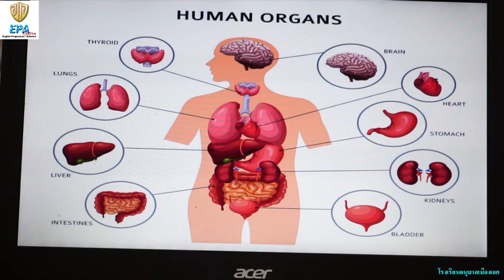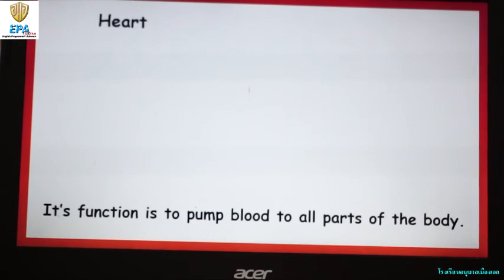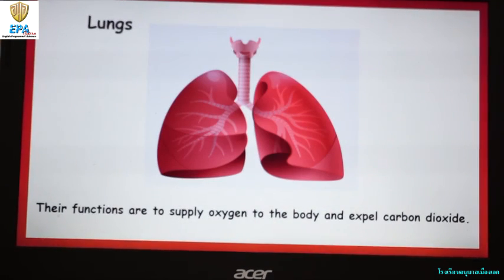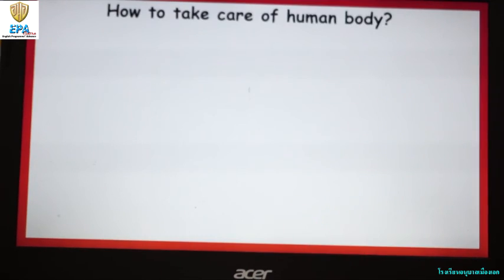The brain, heart, lungs, and stomach. The brain's function is to think and analyze. The heart is to pump blood throughout the body. The lungs are to supply oxygen to the body and expel carbon dioxide. The stomach is to digest food. So how can we keep our internal organs healthy?